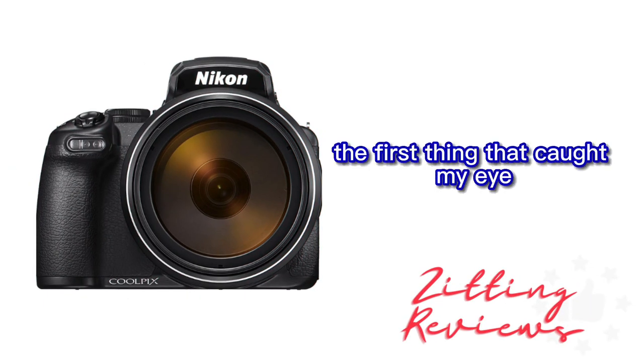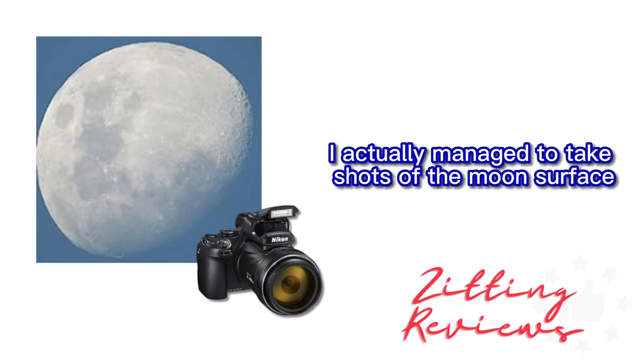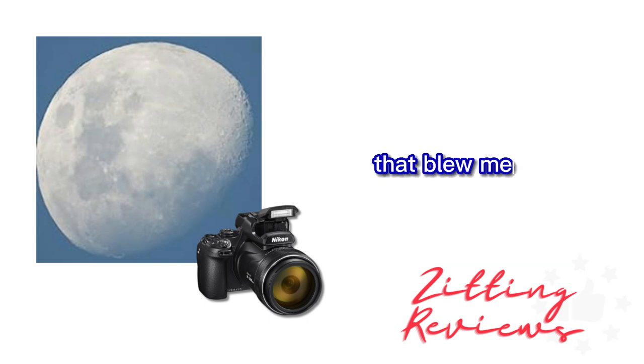The first thing that caught my eye was the insane zoom. I tried it and let me tell you, it's a game changer. I actually managed to take shots of the moon's surface that blew me away.